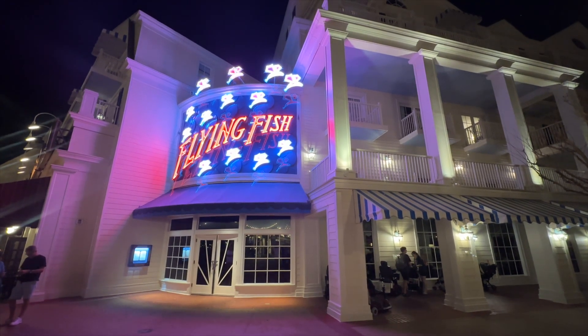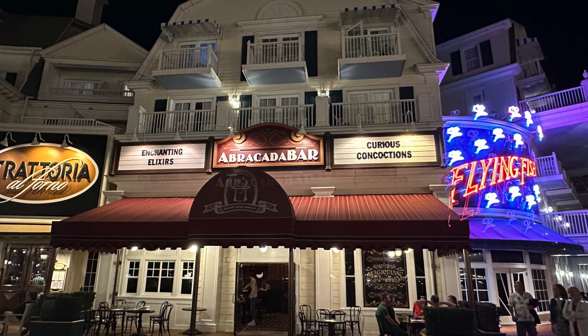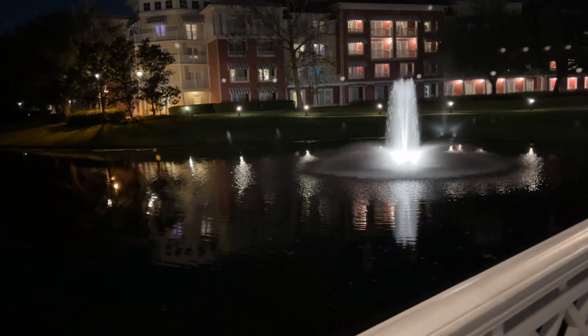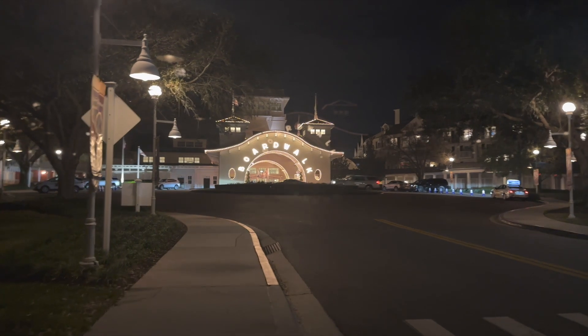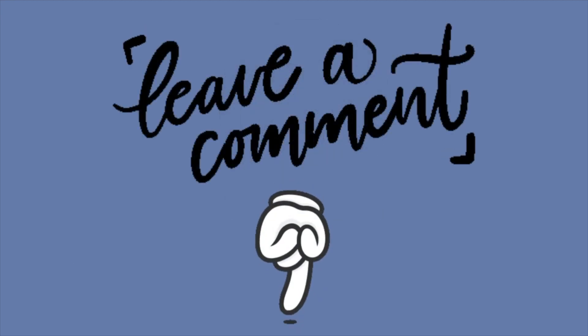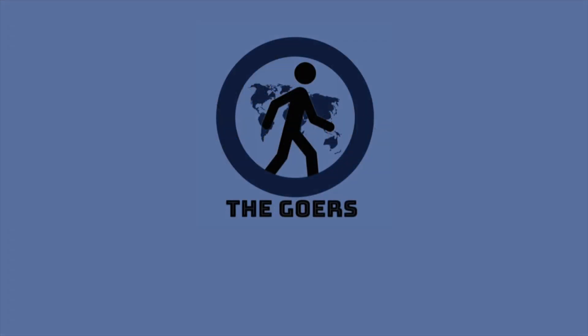All in all, the Flying Fish was a great experience and I recommend anybody coming here if you're staying at Disney's Boardwalk Resort — or even if you're just visiting Walt Disney World, stop by and check the resorts out. Please like this video and hit the subscribe button to awaken your inner goer, and comment below about any time you've been to the Flying Fish or Disney's Boardwalk Resort. Hit the logo on the left to subscribe and the box on the right to watch another video just like this one.